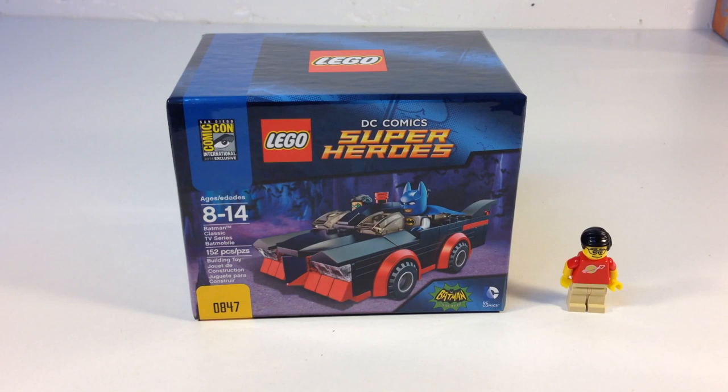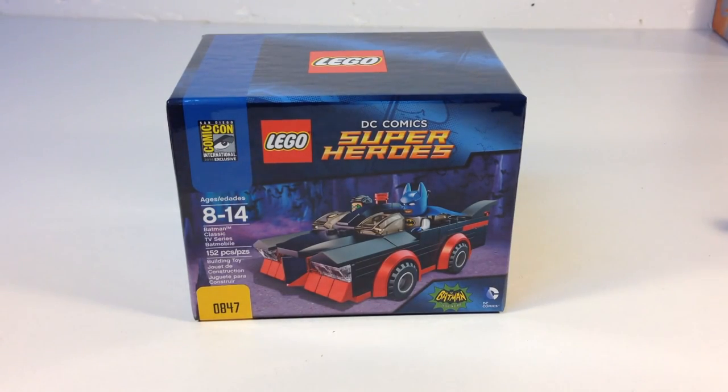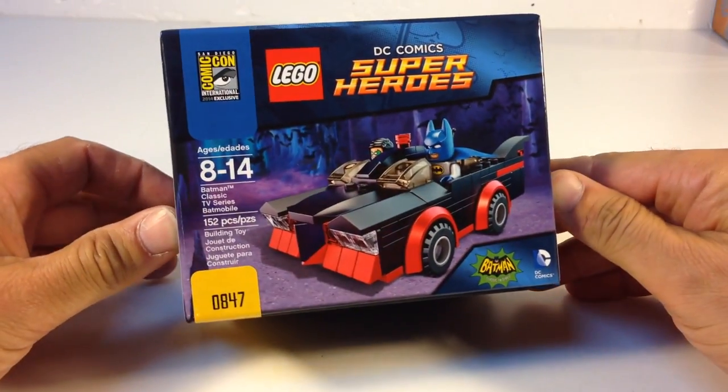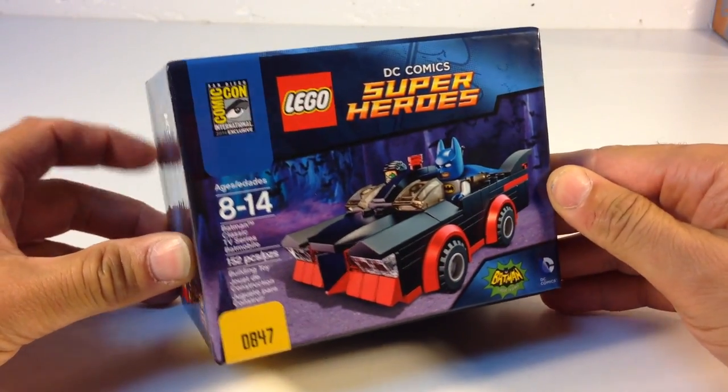Hey, it's Brick Czar and I got a very special video today. We are going to be opening one of the San Diego Comic-Con exclusive Lego sets. Seems like a lot of people just got them and then sold them on eBay and places like that. So I got number 847. This is one of the exclusive sets that you could buy.